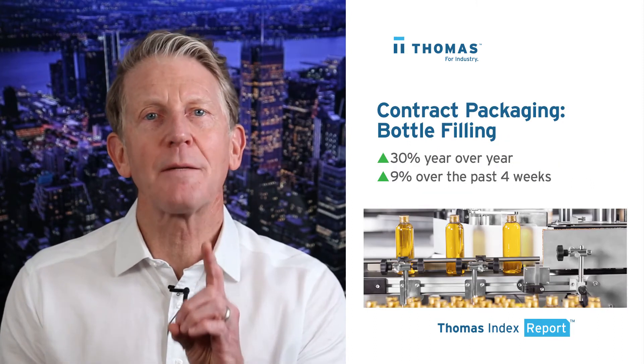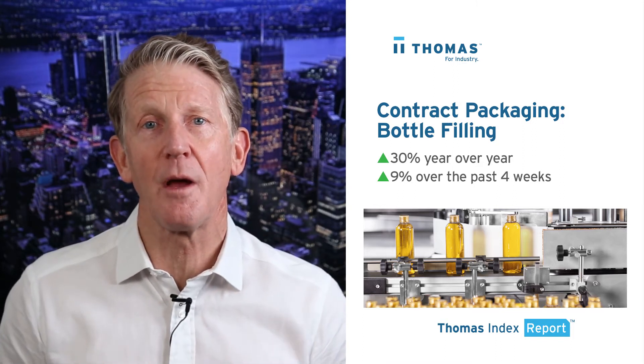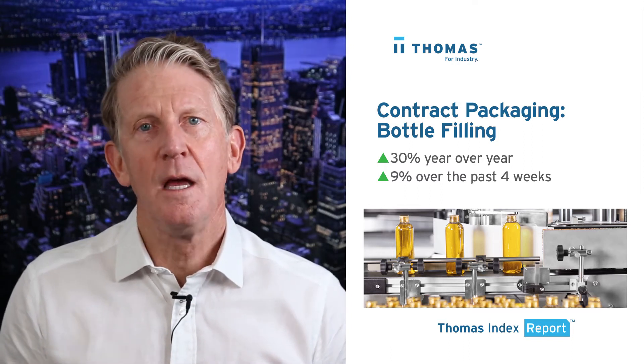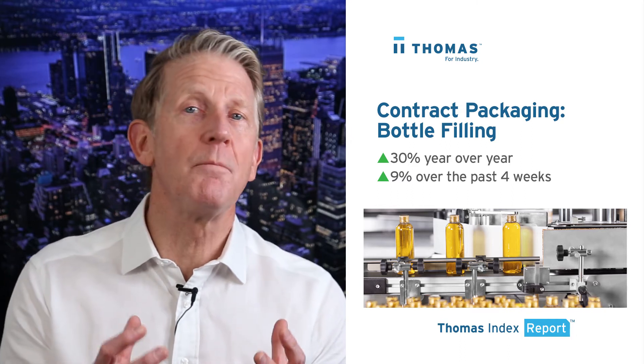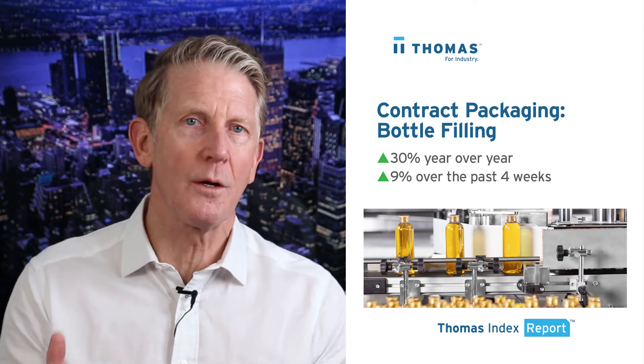Next up is contract packaging bottle filling, where sourcing activity at thomasnet.com is up 30% year-over-year and is up 9% over the past four weeks. This service also spans a broad range of industries, from food and beverage to cosmetics and personal care products to lubricants and oils and more.